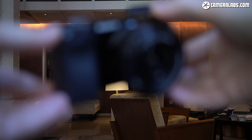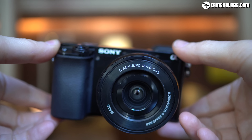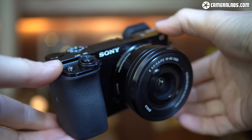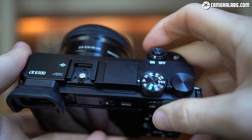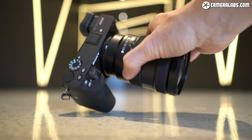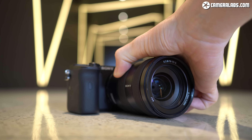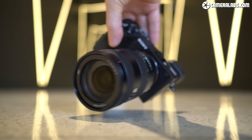Sony also announced the lower-end A6100 body alongside the A6600 at a considerably lower body price of $750, and if you'd like to know more about that model, check out my separate overview video. In this review I'm going to show you all the pros and cons of the A6600, how it compares to rival models, and the other options in the growing A6000 series.